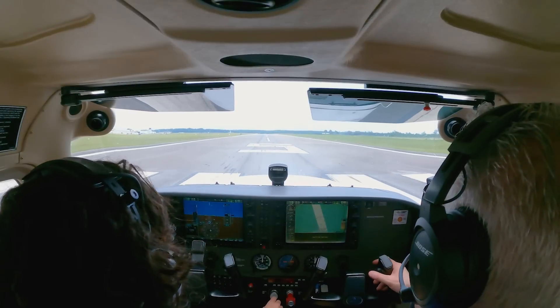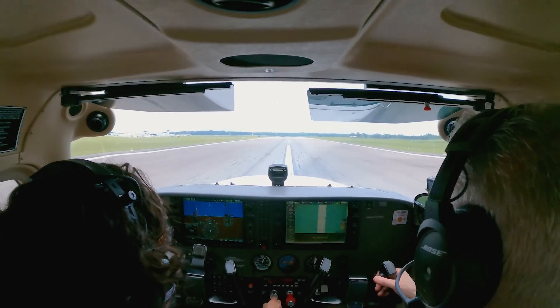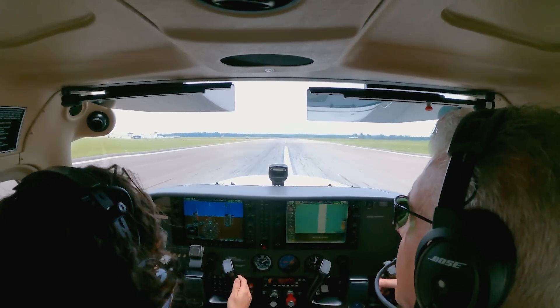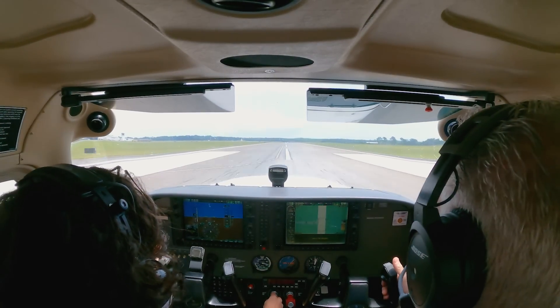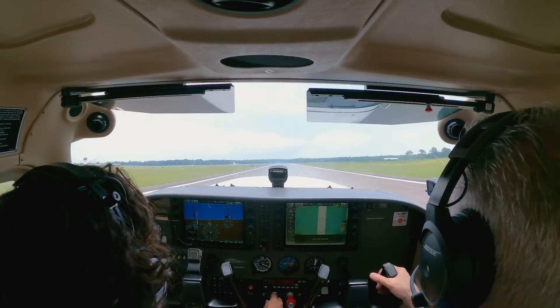Now push that throttle all the way in. Use your feet to steer. Push it all the way in. See how I'm using my feet a little bit? I'm helping. You're doing it. Left hand only, right hand on the throttle. Now, about 55 knots, start pulling back on the yoke — just gently pull back. A little more. There you go — you took off!